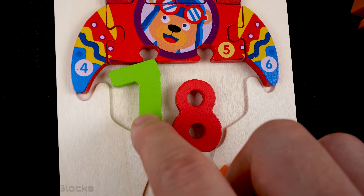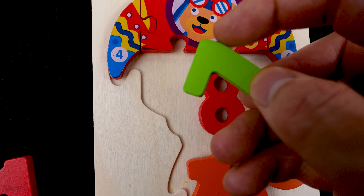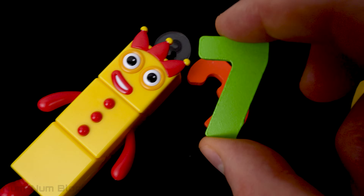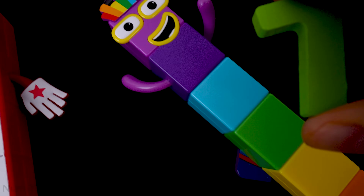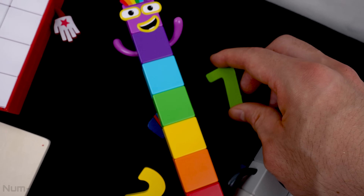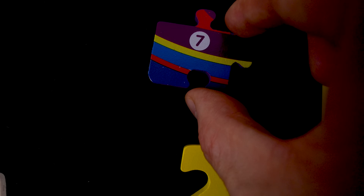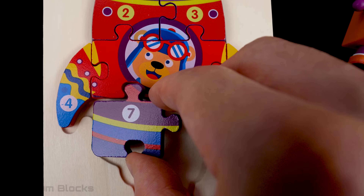The next number is this green one. Do you know the name of this number? It's the number seven. Let's find lucky number seven. There's seven. Seven is colorful like a rainbow. Under seven is the seventh puzzle piece. Where does it go? Right here, at the bottom left.